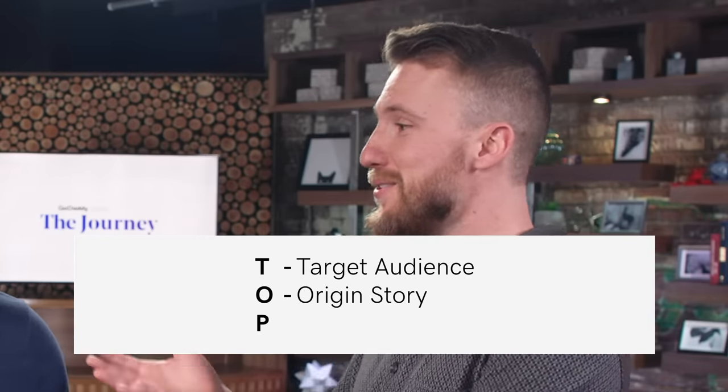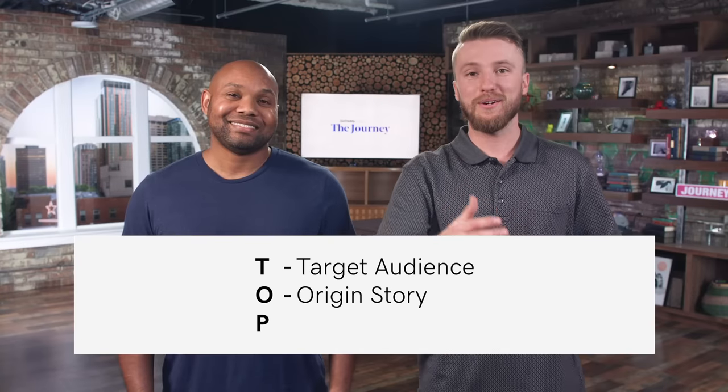Brian Dean of Backlinko has an acronym called TOP for creating a killer channel. O is your origin story — what makes you unique, what is it about you that's really going to compel your audience? And lastly, P is for your pitch. With any of your videos, especially your trailers, you really want to give a pitch — whether that is to subscribe to your channel, watch the first video, whatever that looks like. Have a pitch in your video — it's your call to action.